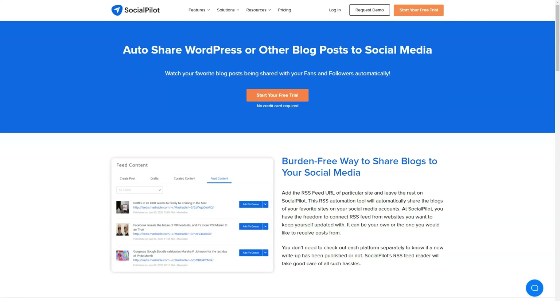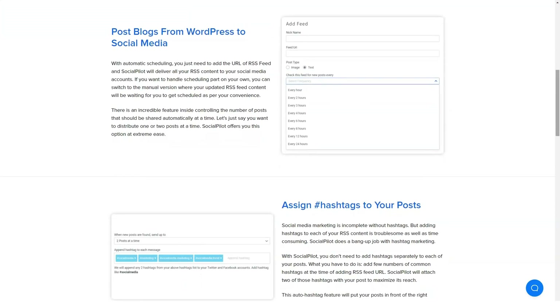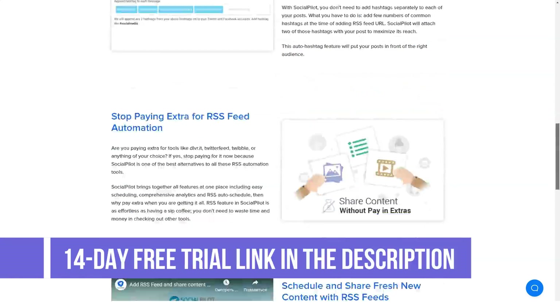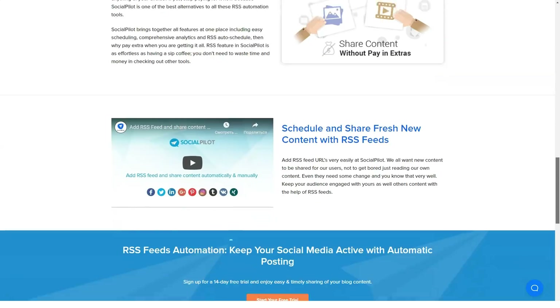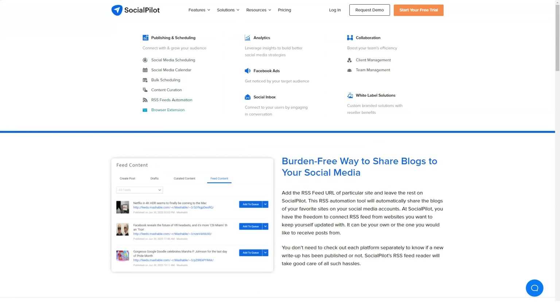What problem will SocialPilot solve? Scenario one: one of the biggest issues that marketing agencies face while using automation tools like Hootsuite or Buffer is branding — it looks unprofessional to show someone else's brand name on your Facebook profile. With SocialPilot's custom branding feature, they can solve this issue.